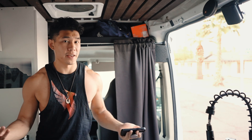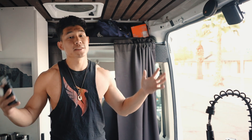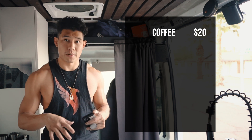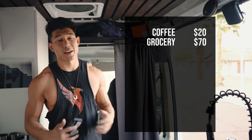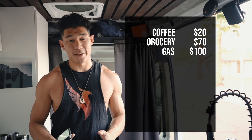Now that you know how much it costs to build on top of this van, here is what the weekly cost of living in a van looks like — and this is my lifestyle, everybody's going to be a little different. I spend about $20 a week on coffee shops — like $3 coffees, sit down, work on my computer. Groceries are about $70 for me — I love to cook. I spend about $100 a week on gas.